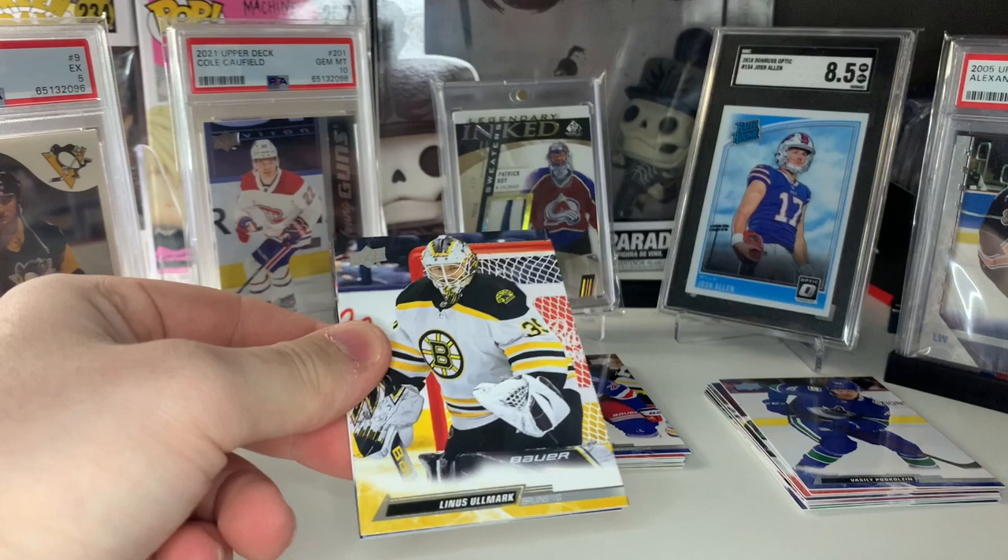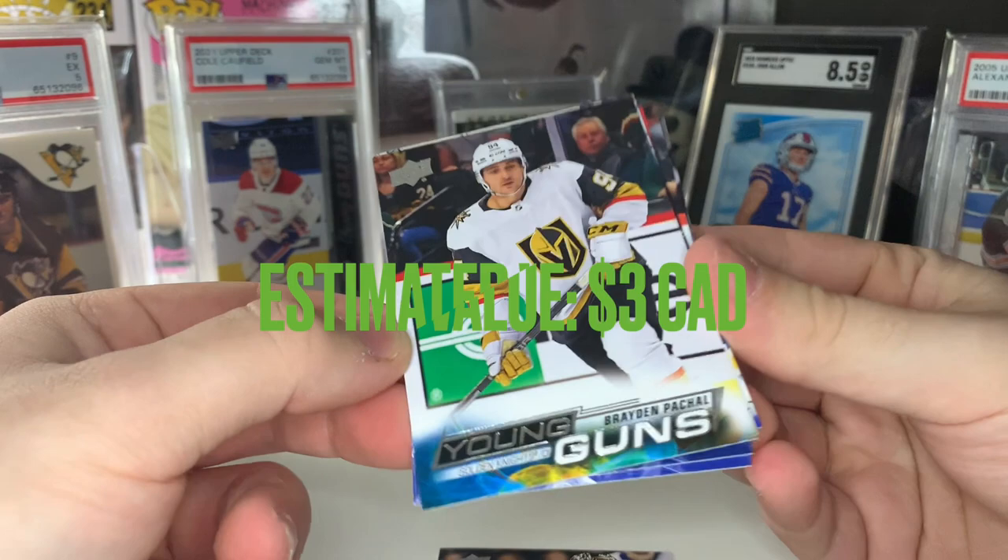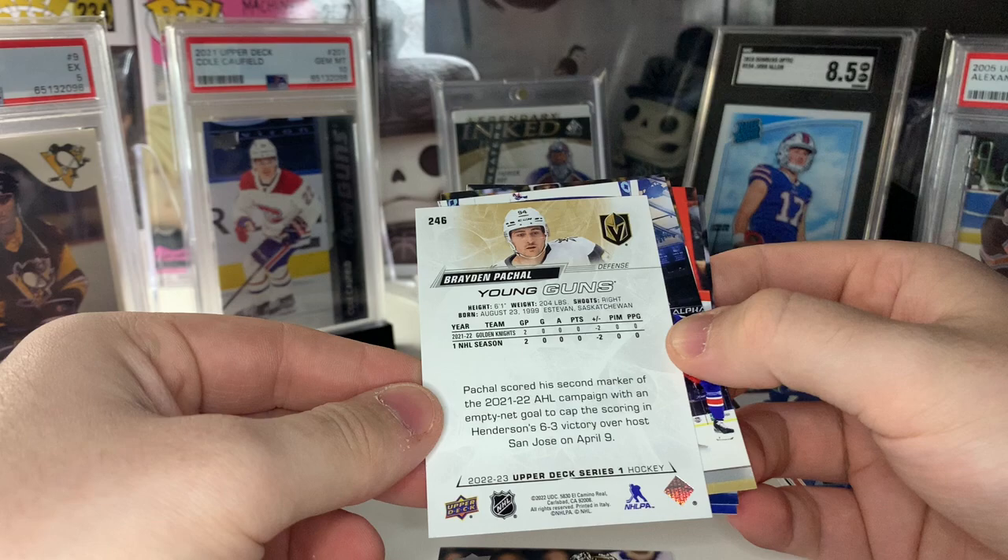Looks like we got our fourth Young Guns coming up — number 94. Who is that? That's going to be Brayden Pachall on the Young Guns for the Las Vegas Golden Knights. I think he's just a depth defenseman — nothing crazy there.